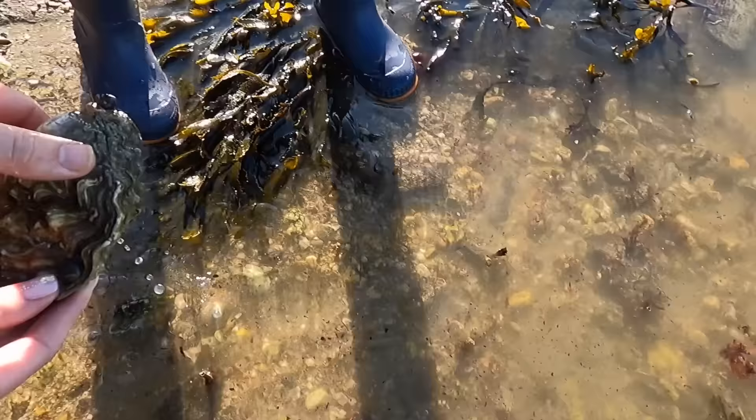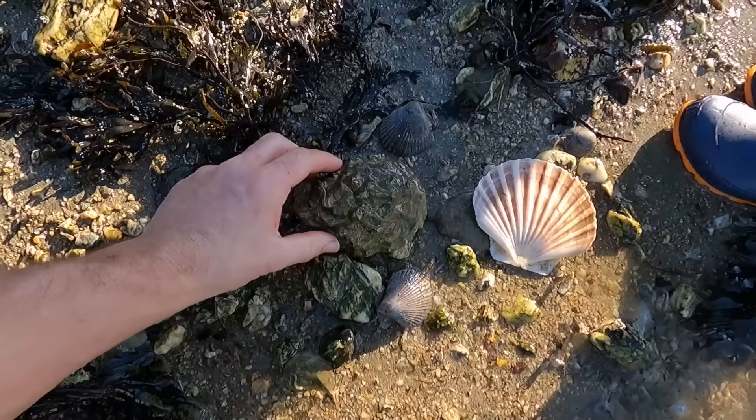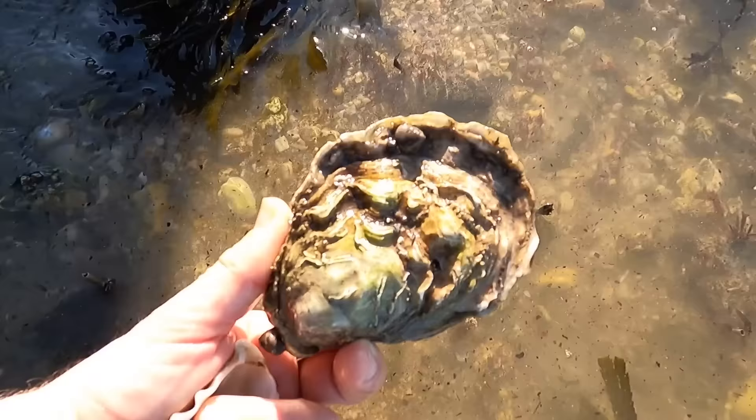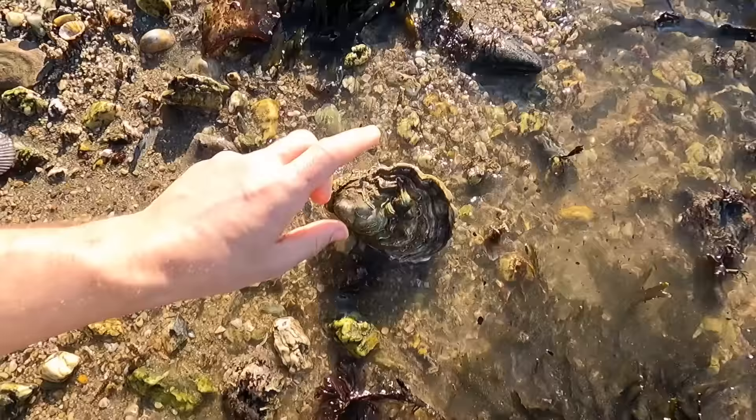Oh there's a full one, well done! That little baby one there is an invasive Pacific rock oyster. That is a good size one. If we can find any more of these I'll be over the moon.